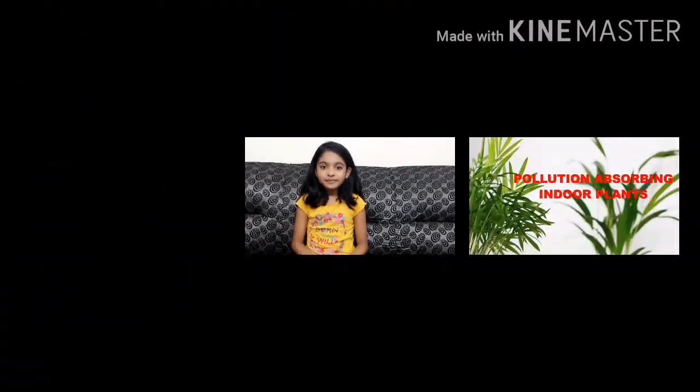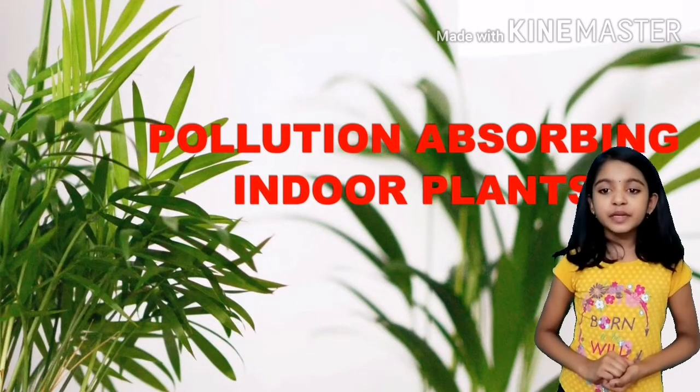For more information, let's get to the video. If you like this video, please like, share, and subscribe to my channel. Pollution absorbing indoor plants.